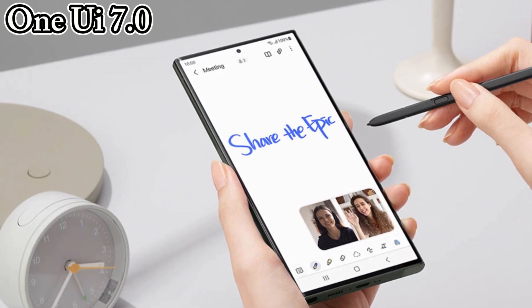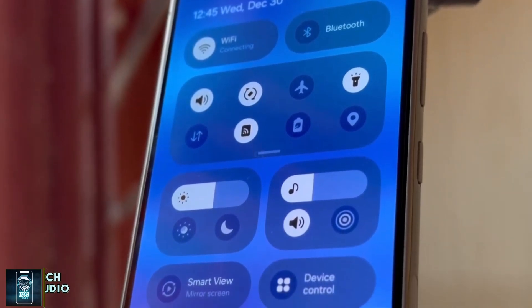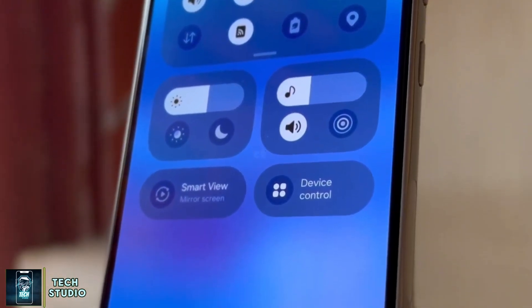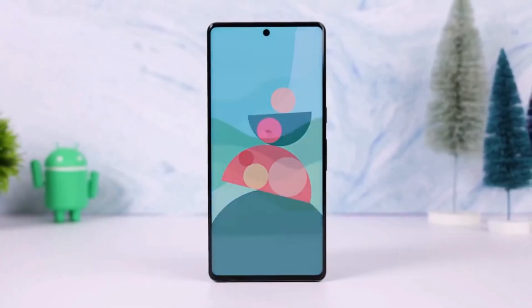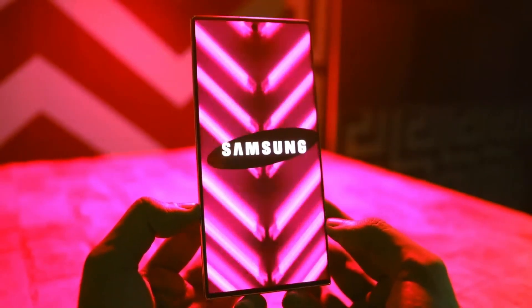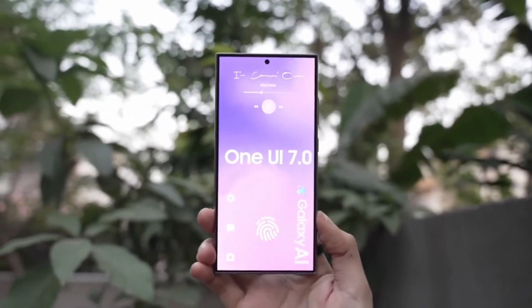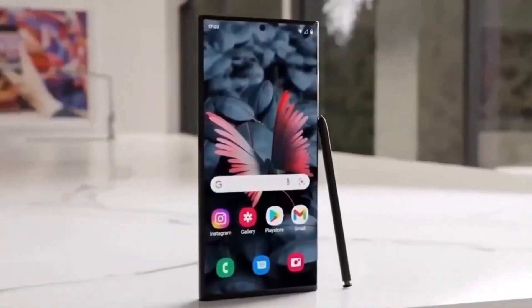Samsung's One UI 7.0 beta has created quite a buzz, and for good reason. The company is tackling a critical aspect of the user experience: animations. These aren't just cosmetic flourishes — they're what bring our interactions with smartphones to life. But even as we explore the first One UI 7.0 beta, Samsung admits there's still work to be done.